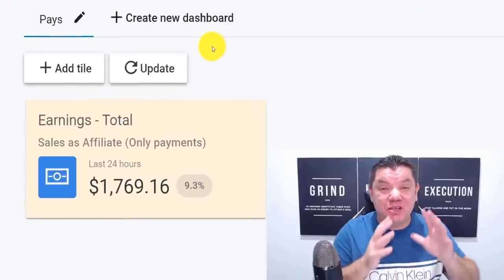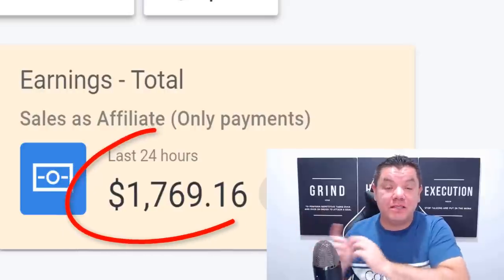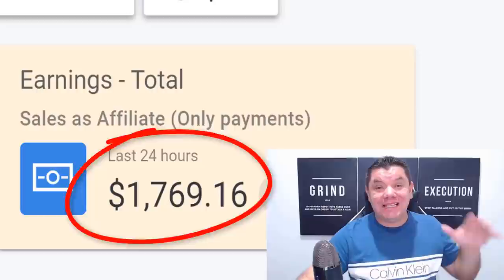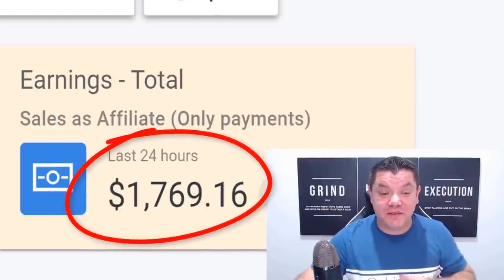In this video today, I want to show you a brand new secret underground strategy that you can use to make thousands of dollars on complete autopilot as a beginner, and you can get started and get tons of unlimited traffic after watching this video.